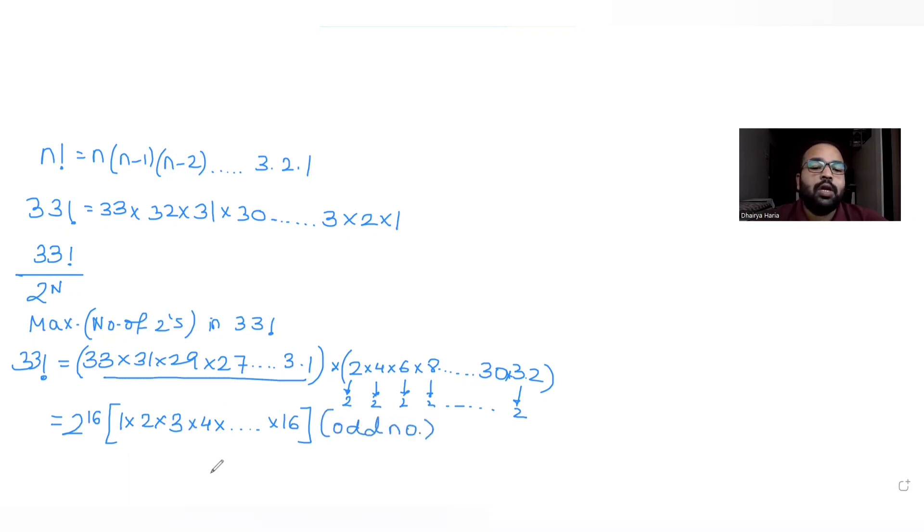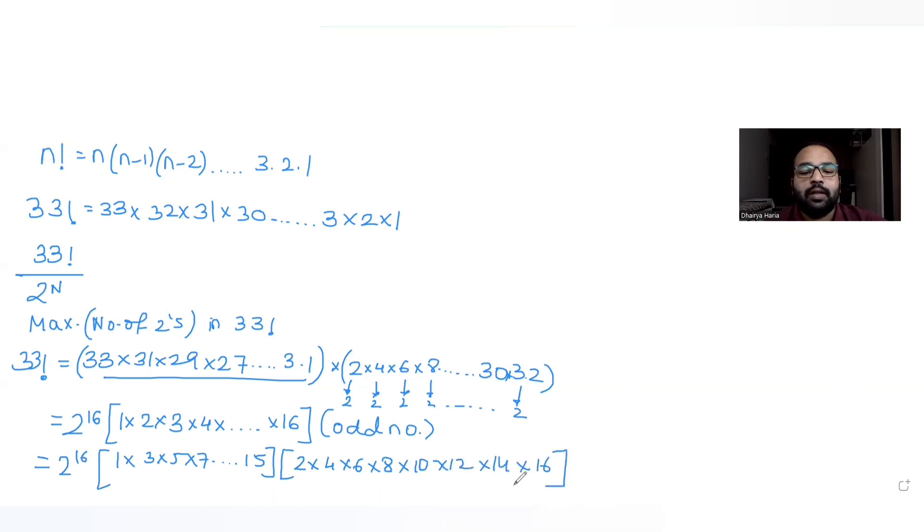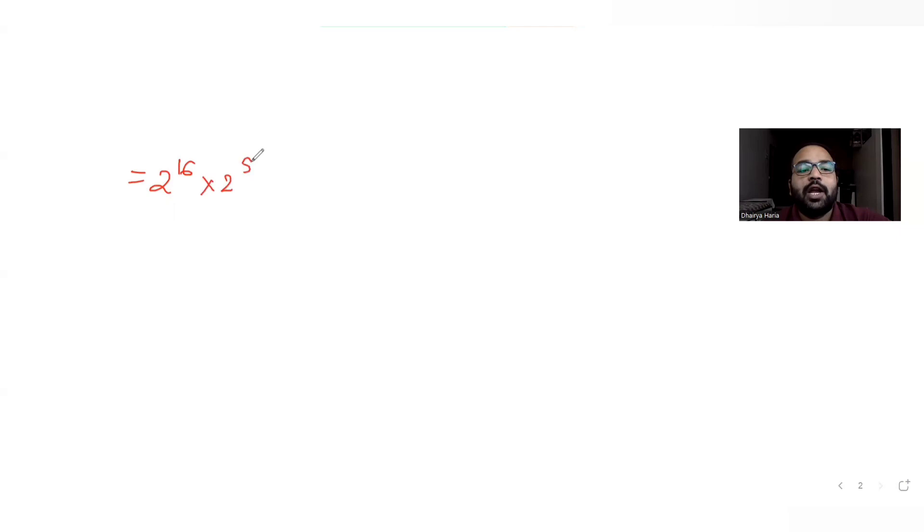From the remaining product 1 through 16, we again separate odd numbers — 1, 3, 5, 7 … 15 — which give no 2s, and the even numbers 2, 4, 6, 8, 10, 12, 14, 16. There are 8 multiples of 2 here, so we can take out 8 more twos. That gives us 16 + 8 twos so far.